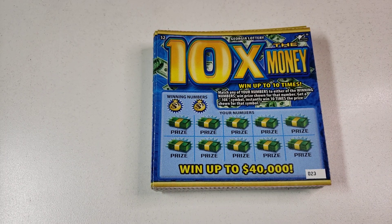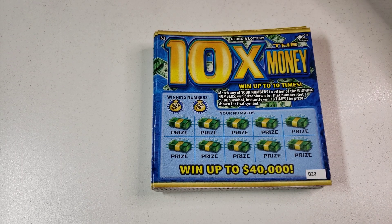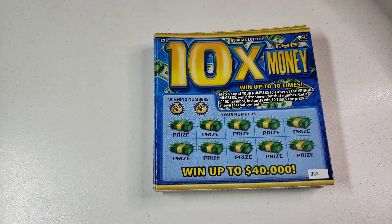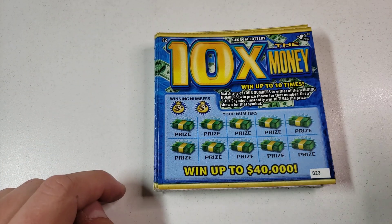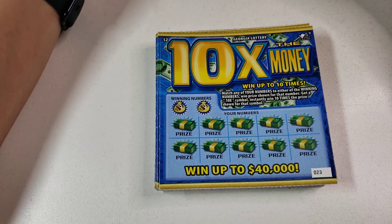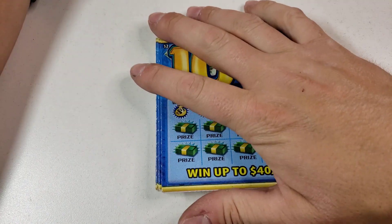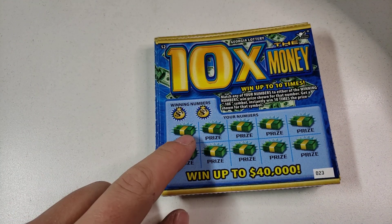Hey guys and gals, how you doing? Thank you for tuning in to a brand new video. Today Chris and I - as you guys saw about a week ago - bought a hundred of the $1 5x the Money Georgia tickets. We got $84 back on those $1 tickets, so now we're doing 42 of the $2 10x the Money tickets - so $84 worth.